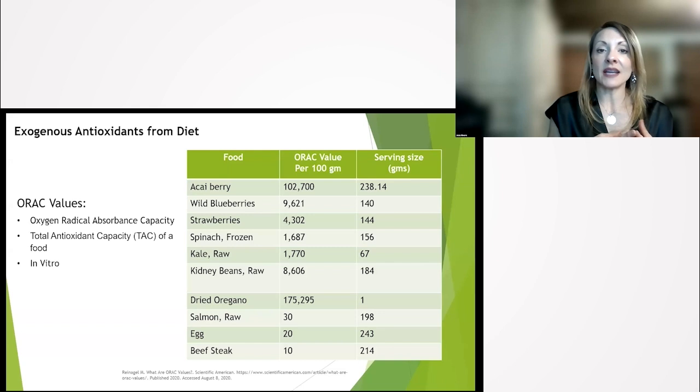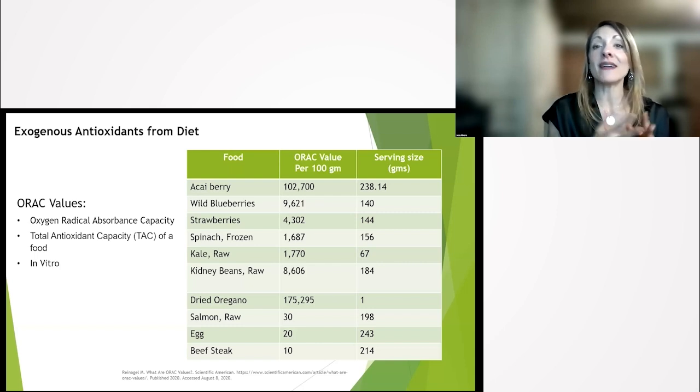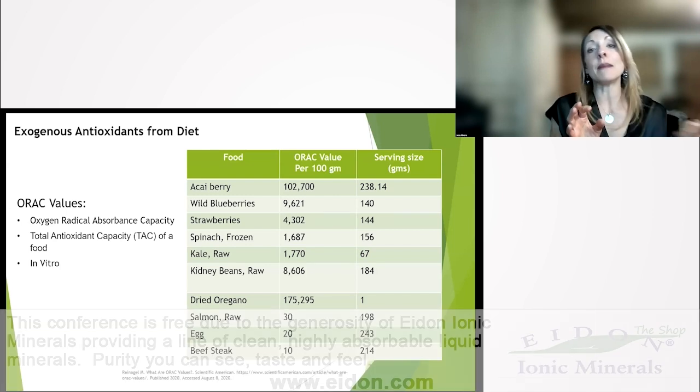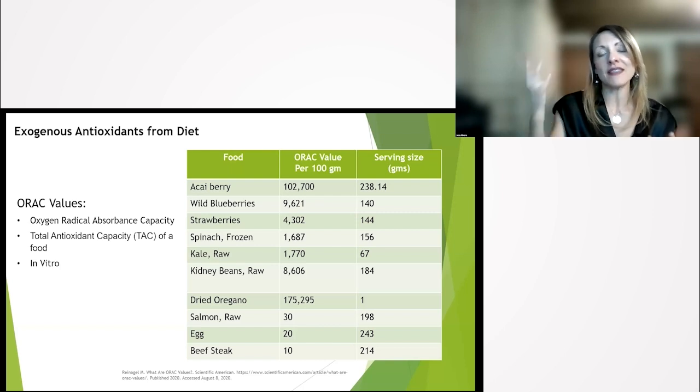If you look at the acai berry, it's very high. Blueberries, very high. I want you to look at oregano in the middle of the screen — look at how high that is. With spices, they are super high in antioxidants. You can kill two birds with one stone: if you're a kidney patient with high blood pressure, you need to lower sodium. By boosting up these dried spices that don't have any sodium, you're lowering your sodium intake and boosting your antioxidant intake. The ORAC is measured in a test tube by seeing how well a food protects an element prone to oxidation from an oxidant.